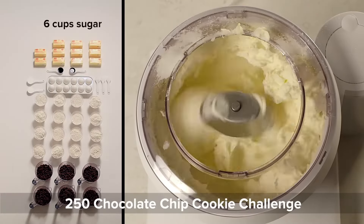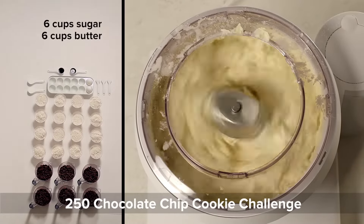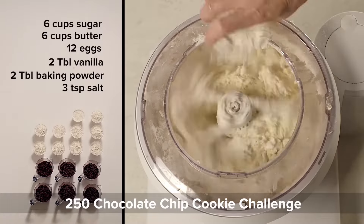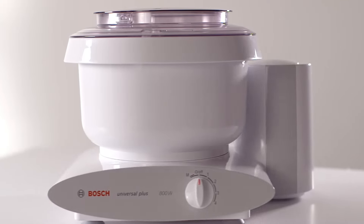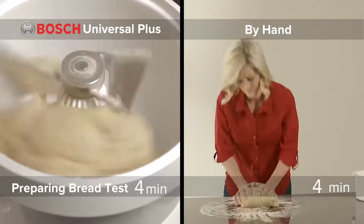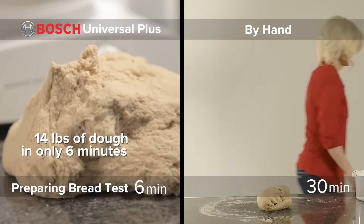What's practical is that it's dishwasher safe, saving time on cleanup. Crafted from durable plastic, it strikes a balance between sturdiness and a manageable weight of 8.35 kilograms. Running on 240 volts, it's designed for efficiency. So if you're seeking a stand mixer that combines style with functionality, this stand mixer in black might just be the ideal choice for your kitchen.